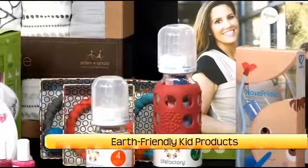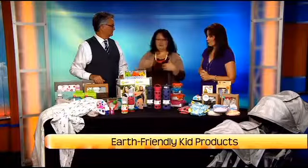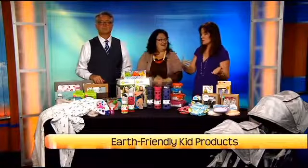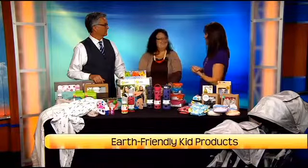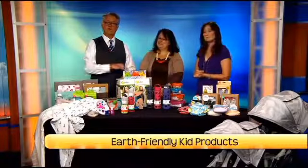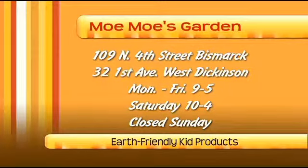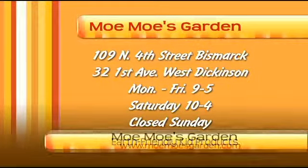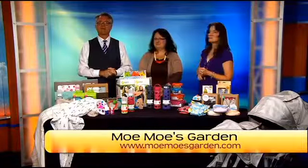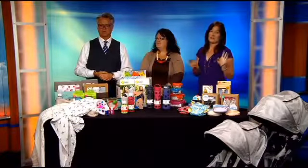You can also buy a regular lid so it turns into a water bottle — one investment will take you from baby to toddler without having to purchase more. We could be talking about this for a long time, there's so much stuff here, but we are out of time. Thank you so much for bringing it in and sharing it with us today. So Momo's Garden — if you want to check out Momo's Garden, there's contact information on the screen. They've got two locations, one in Dickinson and one here in downtown Bismarck. Jamie, thank you so much.